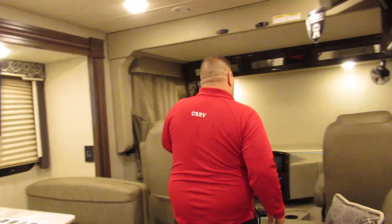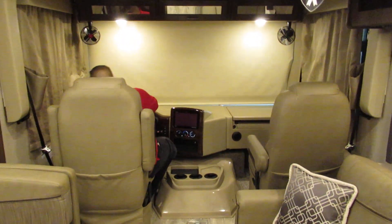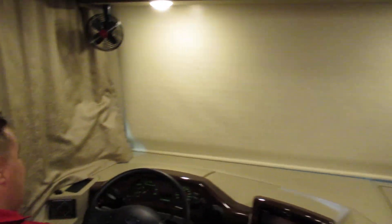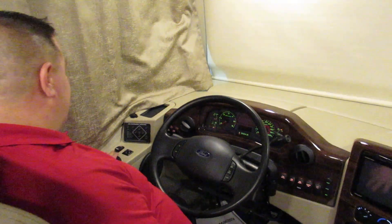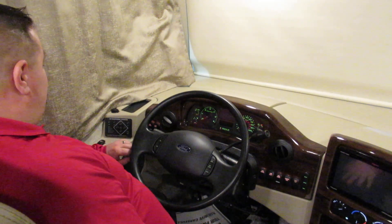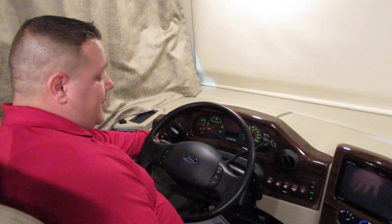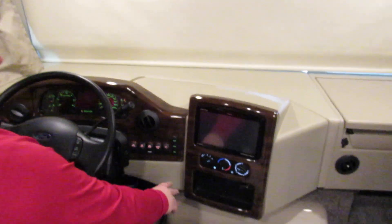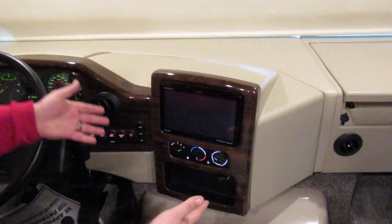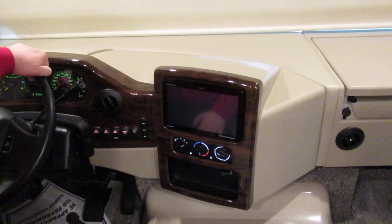A couple of nice features this year up front: Hurricanes come with heated and power mirrors — not all gas coaches come with those. You also have electronic leveling; hit auto level when you get to your site and you're good to go. Fog lights, everything's pretty much lit up here for you. This year the display actually comes out so you can use it as a tablet. It also has navigation built in this year, which is really nice.